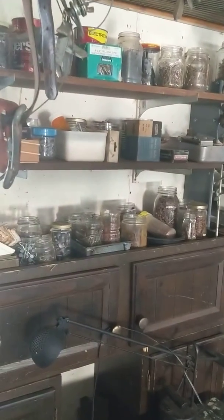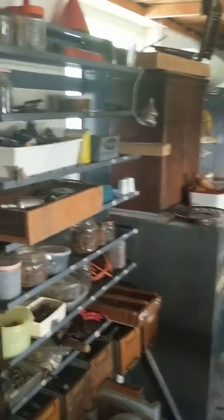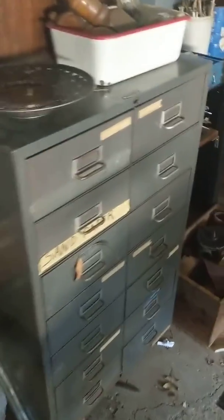Hi everyone, John from Handlines Auctions. We're going to do a quick walkthrough of our Euclid auction on October 26th. There's a lot of stuff here so make sure you bring your trucks and your manpower. There's a lot of scrap — if you're a scrapper, come on out. There's going to be a lot here.